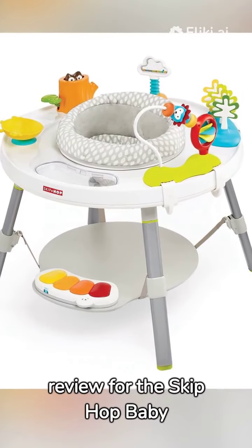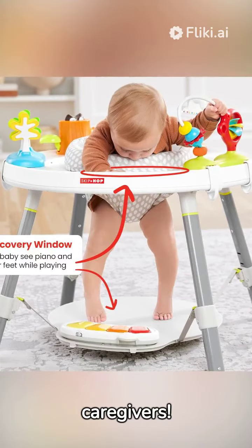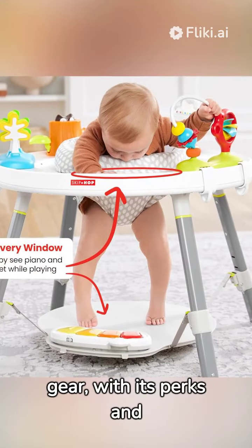Welcome, parents and caregivers. Today, we're exploring the Skip Hop Baby Activity Center, a staple in baby gear, with its perks and quirks.